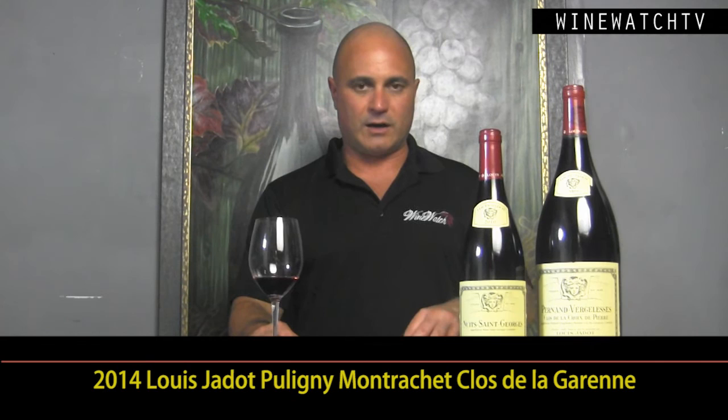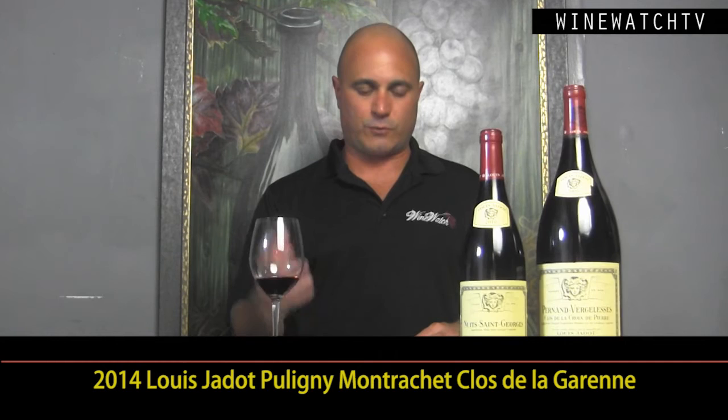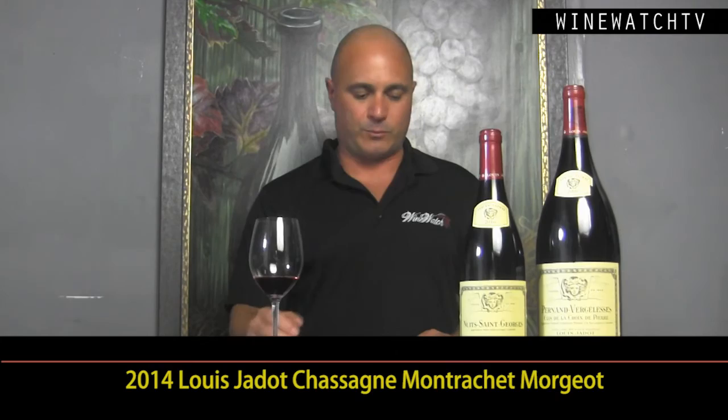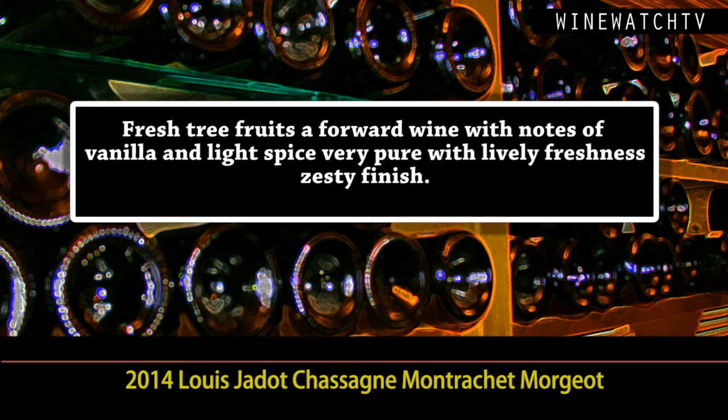And this is a Premier Cru — the Duc de Magenta, the Clos de la Garenne, a separate domain there. Very complex bouquet of white flowers, tree fruits, honey. Wonderful viscosity here. In 1970 they started working with this vineyard. The Chassagne-Montrachet, Morgeot — this is one of the better known Premier Crus. This wine has got lovely all-domain fruit, a lovely bouquet of tree fruits, very forward wine with notes of vanilla, light spice. Really pure, lovely freshness in this wine.